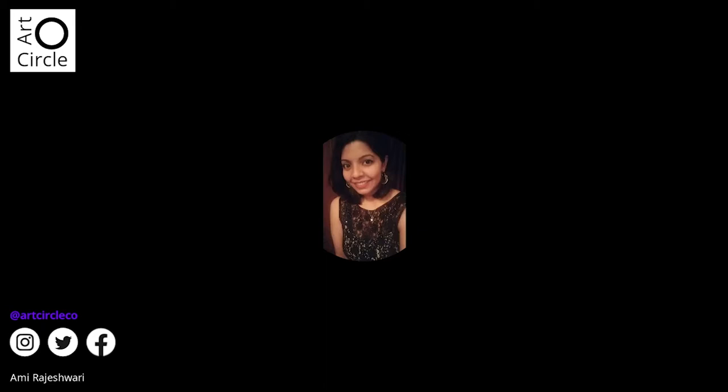Next, Ami from Mumbai introduces herself. She came across an email from Meetup and found out about this live introduction to watercolors session. She likes coloring and painting and thought this would be an interesting session to learn the basics. She is listening to Martin and observing how he paints, taking tips.